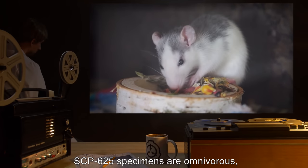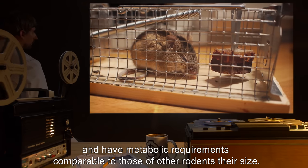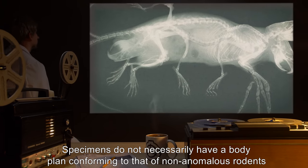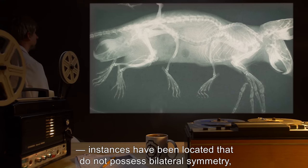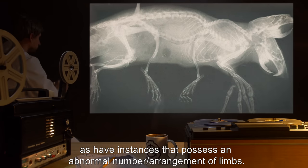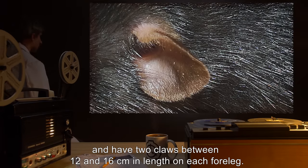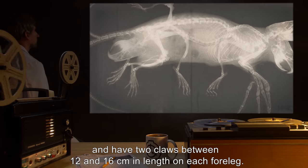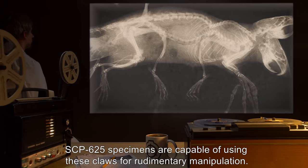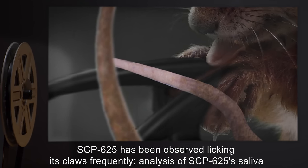SCP-625 specimens are omnivorous and have metabolic requirements comparable to those of other rodents their size. Specimens do not necessarily have a body plan conforming to that of non-anomalous rodents. Instances have been located that do not possess bilateral symmetry, as have instances that possess an abnormal number and arrangement of limbs. All instances have extremely sensitive eyes and ears, and have two claws between 12 and 16 centimeters in length on each foreleg. SCP-625 specimens are capable of using these claws for rudimentary manipulation, and have been observed licking their claws frequently.